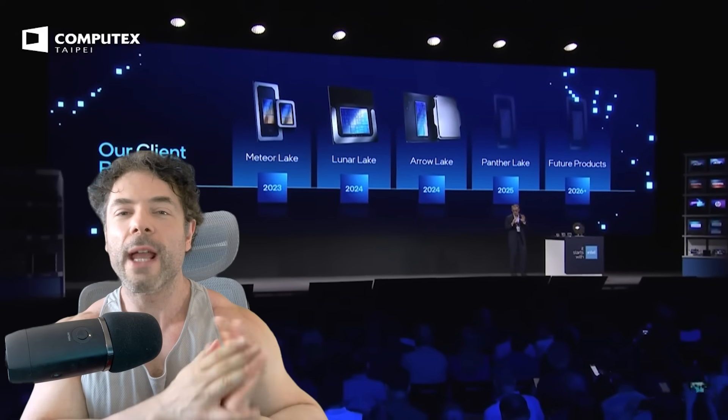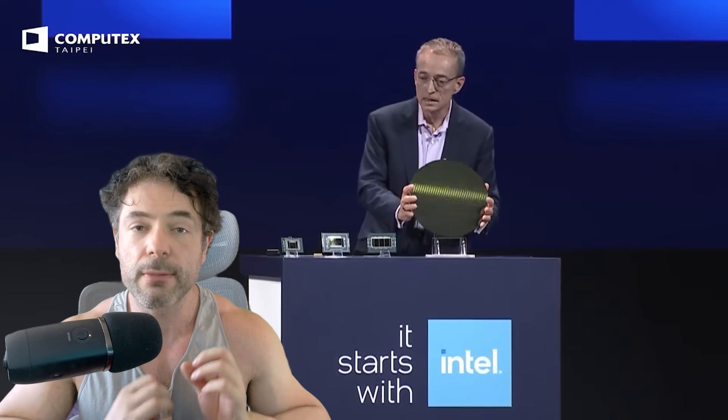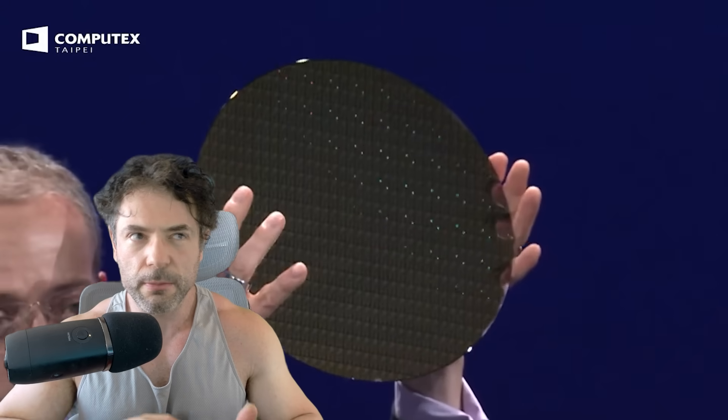Ladies and gentlemen, my name's Paul, hope you're having an amazing day. Leadership gaming performance — that's what Intel are claiming that Nova Lake will be capable of, also known as the Ultra 300 series of desktop processors. There have been a lot of leaks concerning what we will see in Nova Lake, including some specifications, but now some tangible performance targets have also appeared online.